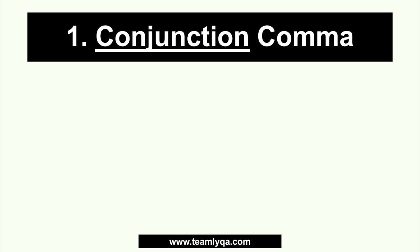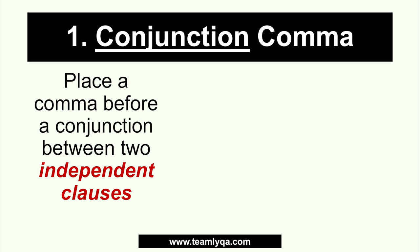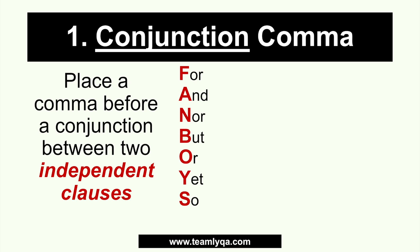So let's talk about the conjunction comma first — this is the most complicated of the five. What is a conjunction? The rule is: place a comma before a conjunction between two independent clauses. I put that in red to emphasize it. When we say 'independent,' it means they can stand on their own. Just like being financially independent means you don't owe anything and you can stand alone — independent clauses are parts of a sentence that can stand by themselves. They have a subject and a verb or predicate — they are complete.